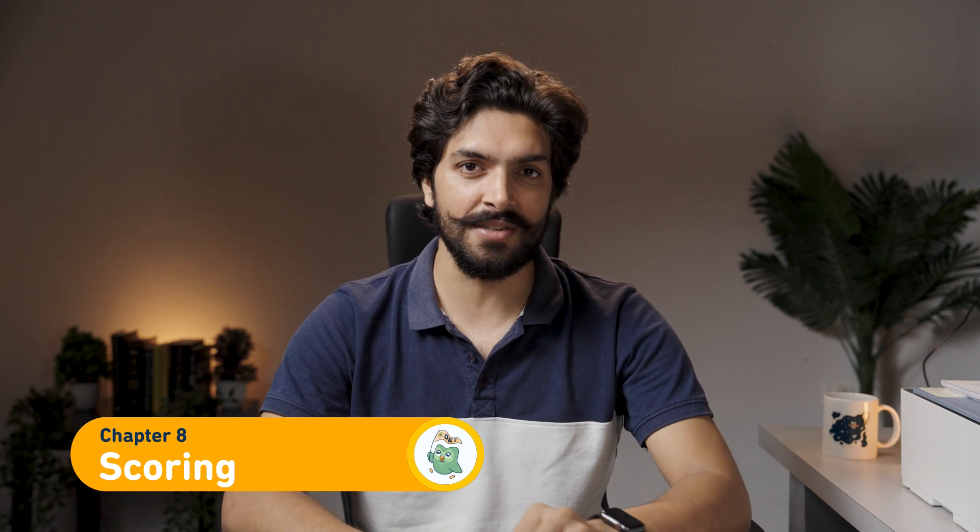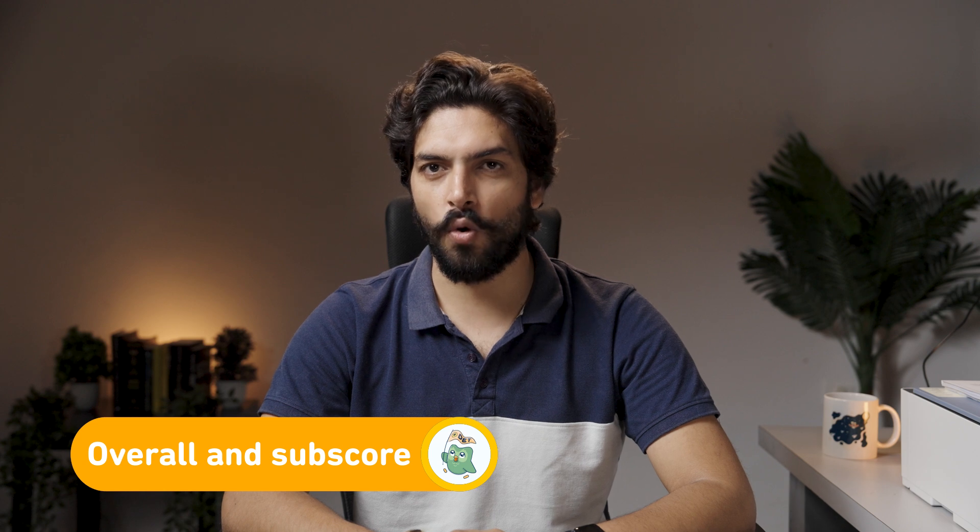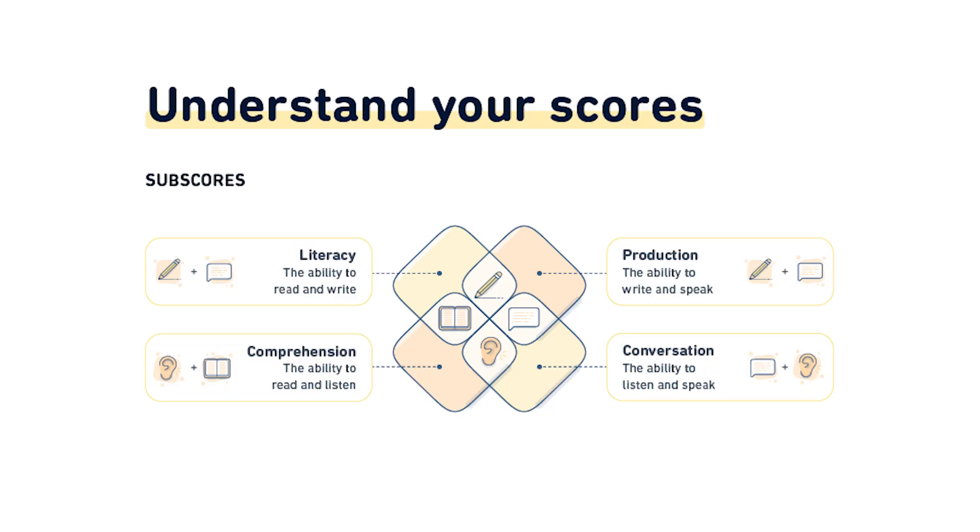Chapter 8, Scoring. The scoring of the DET is intricate but at the same time makes sense to test takers and trainers. You can visit the official website and click on the dashboard to see the score. The score will be valid only for two years. The score is divided in two parts: overall and subscores. Overall is anything between 10 to 160, with an increment of 5 points. There are four subscores: Literacy — the ability to read and write; Comprehension — the ability to read and listen; Production — the ability to write and speak; and Conversation — the ability to listen and speak.